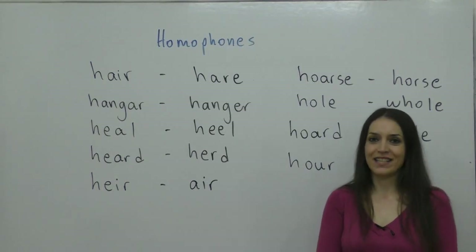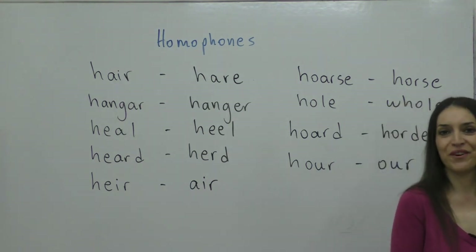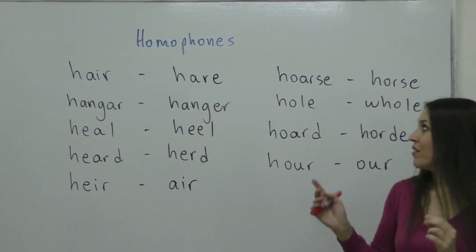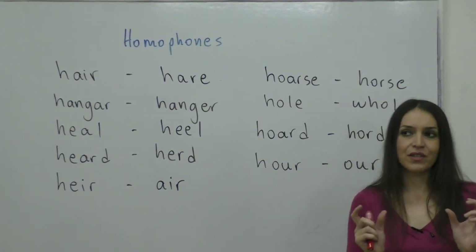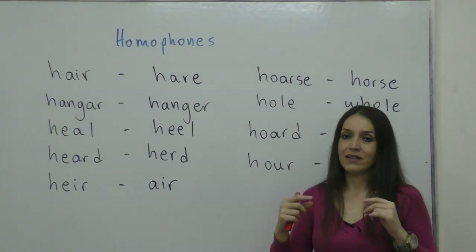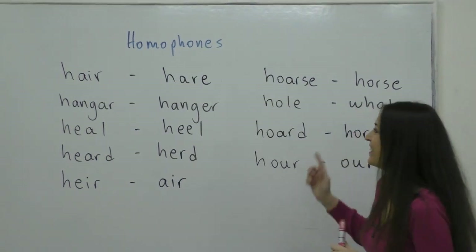Hello, I'm Krisa from A-List English, our school in Thessaloniki, and in today's lesson we'll be doing more homophones. Let me explain what homophones are. They are words — usually two, sometimes three — but we're going to focus on two words that have exactly the same pronunciation but have different spellings and completely different meanings. Okay, let's start.